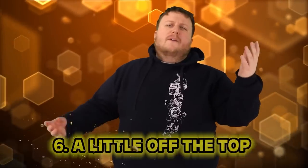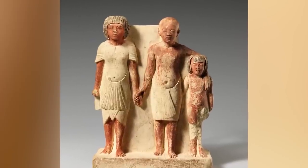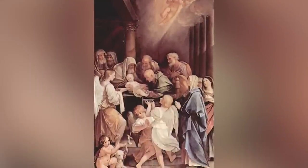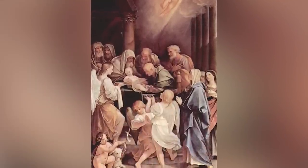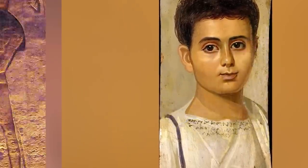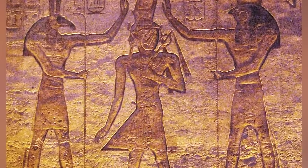Number 6: a little off the top. Some people have had circumcisions and some haven't — it's a part of life. This was a common practice in ancient Egypt, claimed to be for hygiene reasons. But their process was a bit different. Today it happens when you're a baby. Egyptians waited closer to age 12 or 13.